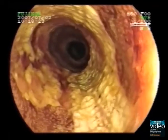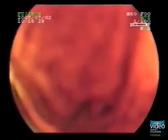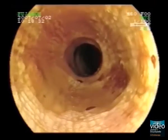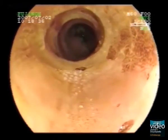Here, 2% Lugol's solution is sprayed onto the esophageal mucosa, which results in dark brown discolouration of normal mucosa lasting for 5 to 8 minutes. For detecting squamous cell neoplasias, Lugol's staining remains the gold standard.